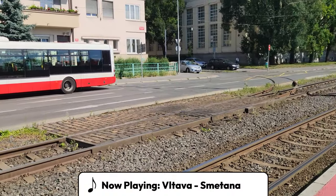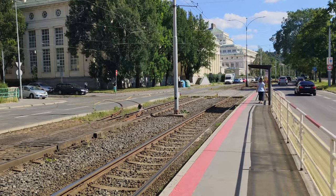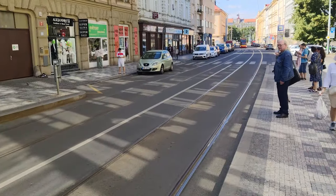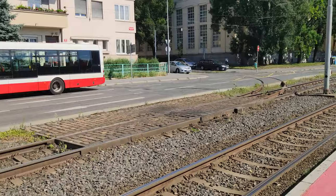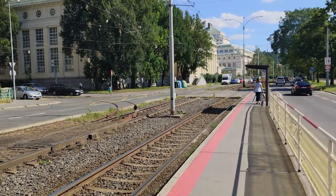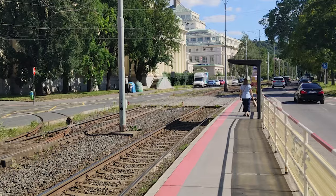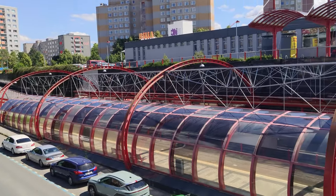This is a regular tram stop in Prague, Czech Republic. The vast majority of tram stops in the city look roughly like this, with trams running in the street either mixing with car traffic or in the middle of the street in its own right of way. The stations consist of a sign, and usually a simple platform and shelter. However, in a few parts of the city, this is not the case.